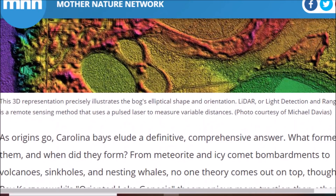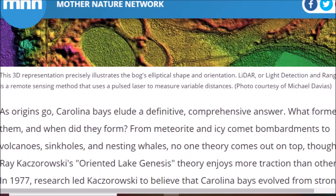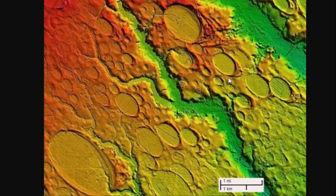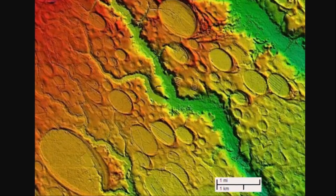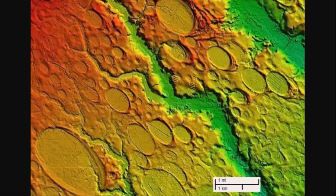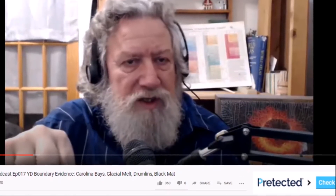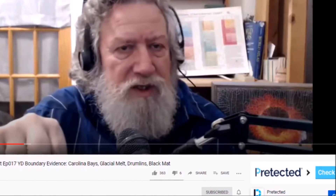It talks about the different competing theories. It says: 'Where did they come from? From meteorite and icy comet bombardments to volcanoes, sinkholes, and nesting whales. No one theory comes out on top, though Ray Kazerowski's Oriented Lake Genesis theory enjoys more traction than others.' To me, my gut impression and my first impression is that this was created by something impacting at a low angle, all coming from the same direction, all coming at the same time. The one theory that these are all created by an earthly process — the Artesian Solution something — I'm not even going to pretend to know exactly what it means. Randall did a video on April 13th, and around 21 minutes into it he goes into explaining that. I will leave the link below.